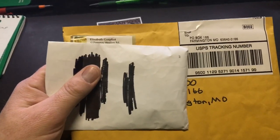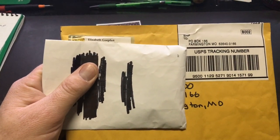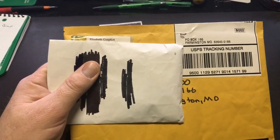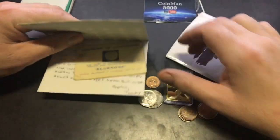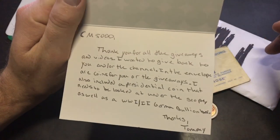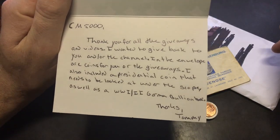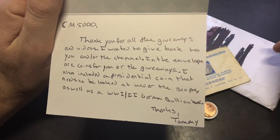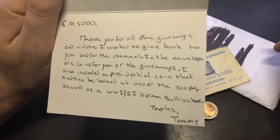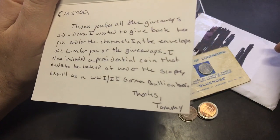This next package is from Elizabeth — go ahead and open it up. It had quite a bit inside. The card reads: 'Coyman 5000, thanks for all your giveaways and videos. I wanted to give back to you and the channel. In the envelope are coins for you or the giveaways. I also included a presidential coin that needs to be looked at under the scope, as well as a World War One slash Two German bullion bar. Tommy.' So it's probably from Tommy.